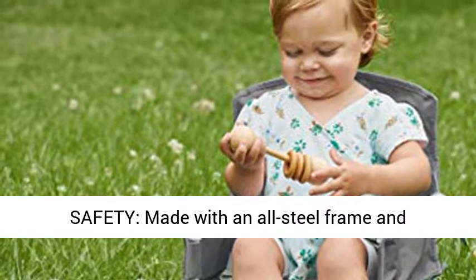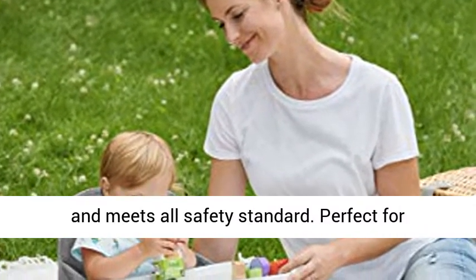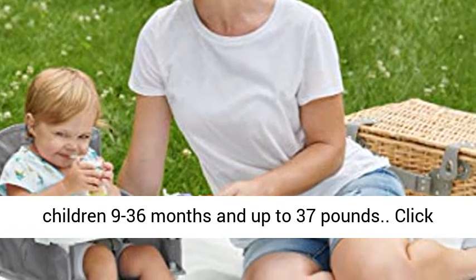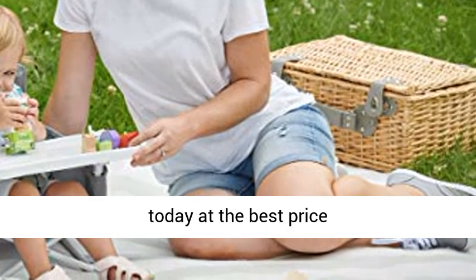Safety: Made with an all-steel frame and reinforced stitching. Includes a safety lock feature and meets all safety standards. Perfect for children 9 to 36 months and up to 37 pounds. Click the link in the description to get this product today at the best price.